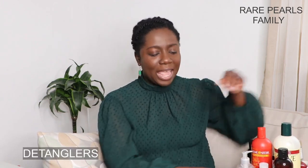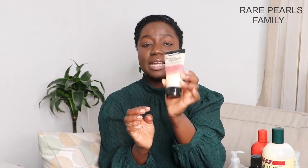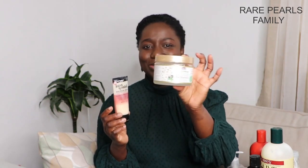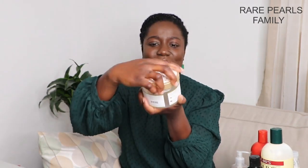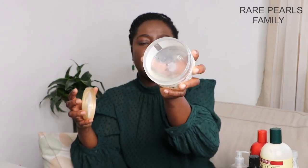The next category is detanglers. I got the Aunt Jackie's Not On My Watch instant detangling therapy and used it for myself and my oldest daughter's hair. Although we were able to detangle initially, I then found a game-changing detangler you do not want to miss out on — it is the real deal for a store-bought detangler. This is the African Pride Moisture Miracle Pre-Shampoo Detangler, and we are almost done with this jar.